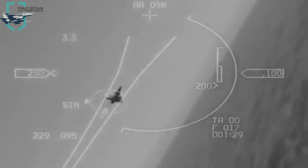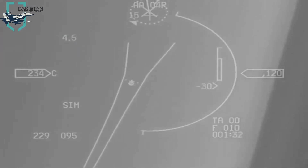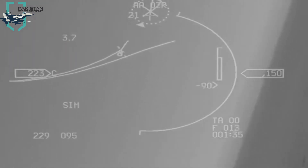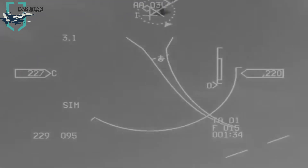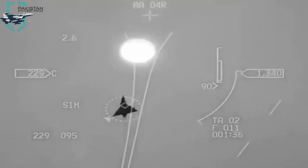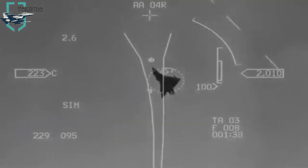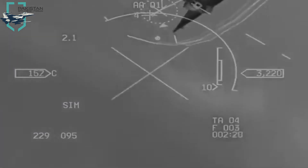Air-to-air combat has come a long way, from extremely close-range dogfights using machine guns and cannons in both world wars, to aircraft being able to detect and engage enemy targets hundreds of kilometers away. They are able to do this using state-of-the-art radar systems and modern air-to-air missiles, out of which a few in particular have become quite well known even to those with little knowledge in the genre.